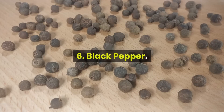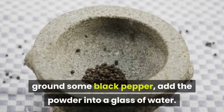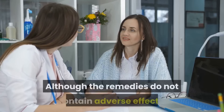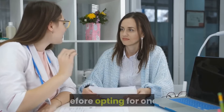6. Black Pepper. To get relief from the draining condition, grind some black pepper, add the powder into a glass of water, stir well and drink it once a day. Although the remedies do not contain adverse effects, you should still consult with your primary care provider before opting for one.